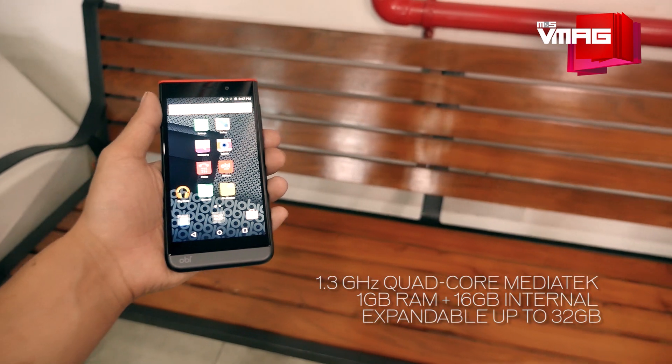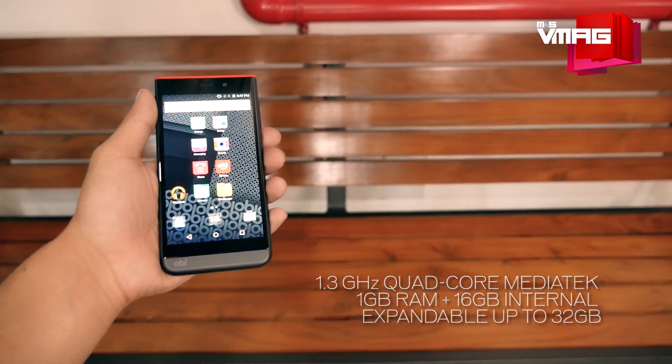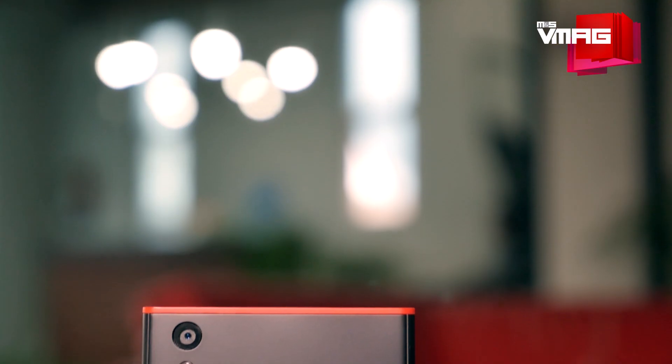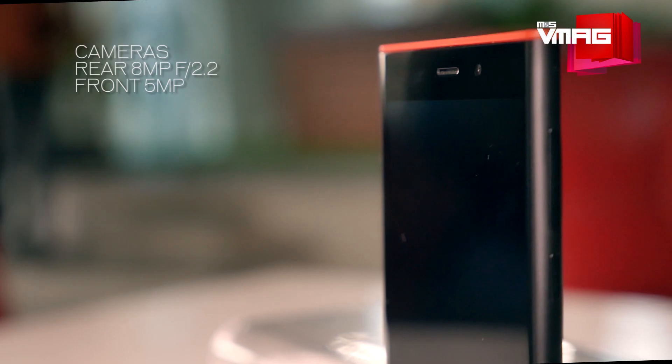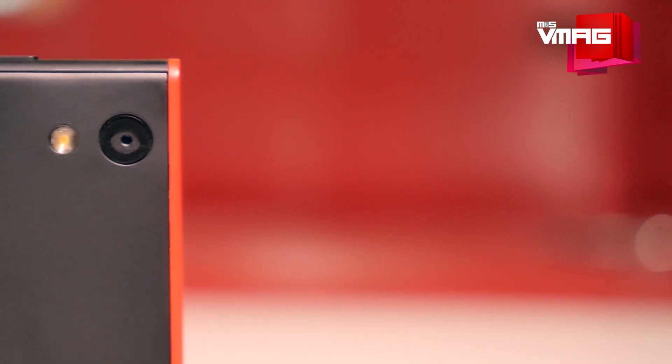It also has an oleophobic coating, which means less fingerprints and easy cleaning. You'll also get a 1.3GHz quad-core MediaTek processor, 1GB RAM, and 16GB internal memory expandable up to 32GB. The cameras are adequate enough too — 8MP at the rear and 5MP at the front.